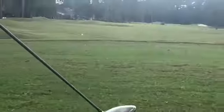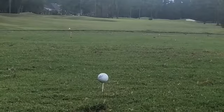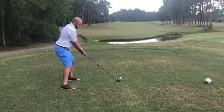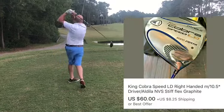First up, we have a TaylorMade driver — I paid $5 for it and it sold for $89.99. Next up we have a King Cobra driver — I paid $15 for this at a yard sale and it sold for $60.